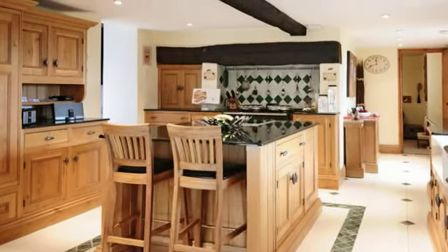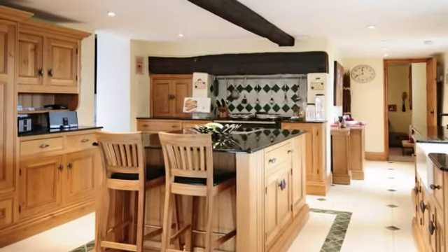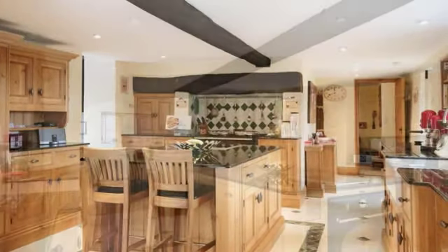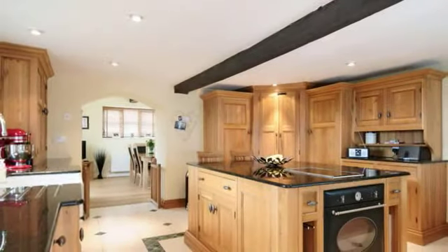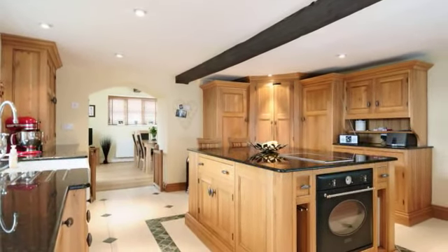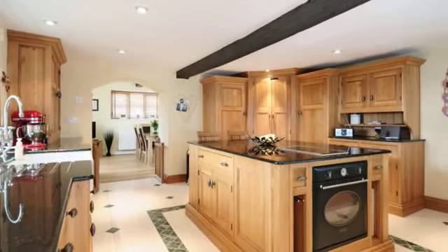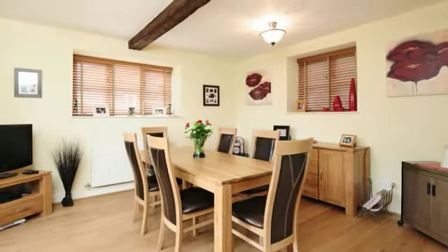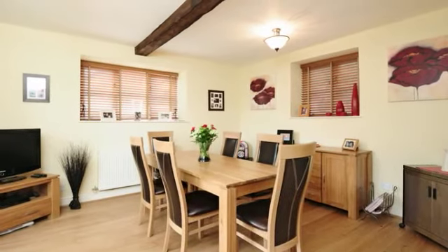This room leads through to the stunning bespoke kitchen which is fitted in oak with granite work surfaces. Double doors open out into the garden room which has windows to the sides and doors opening out into the garden. This room has dual aspect windows and a half glazed stable door to the rear garden.